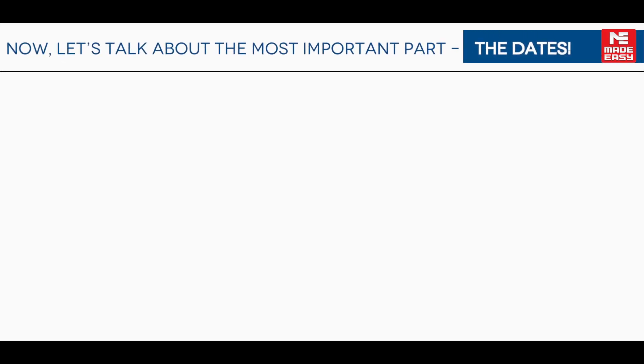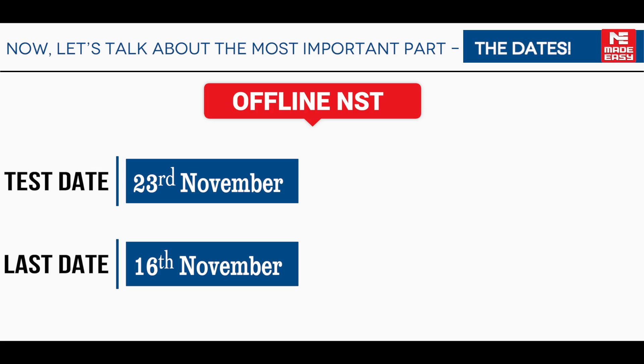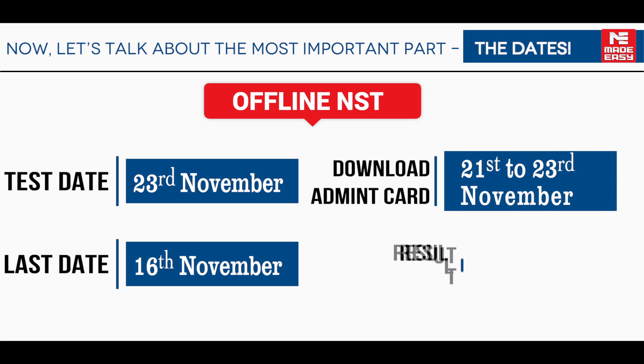Now let's talk about the most important part — the dates. For the offline NST, the test is on 23rd November. The last date to register is 16th November, and you can download your admit card from 21st to 23rd November. The result will be out on 4th December 2024.